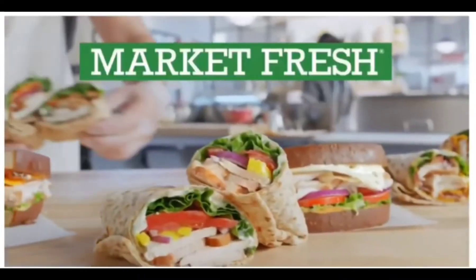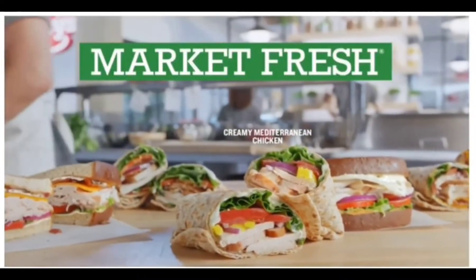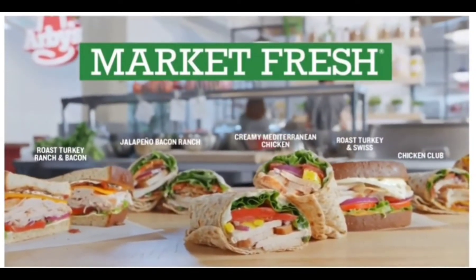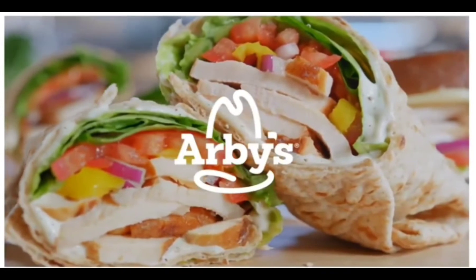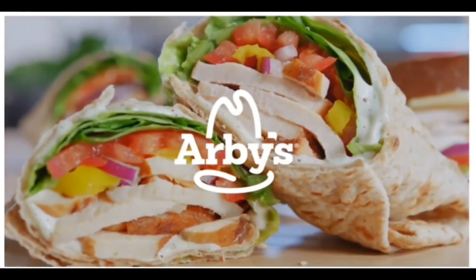Is that too much to take in? Here's the shorter version. Woo! Woo! The wrap's good! Oh, it's Market Fresh, baby! Arby's, we have the meats! Woo!